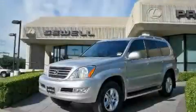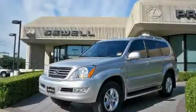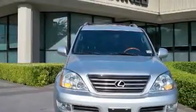Sewell, obsessed with service since 1911. This is a certified pre-owned 2006 Lexus GX470, a luxurious package designed with the finest elements in mind.